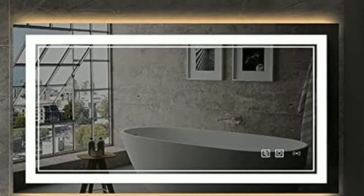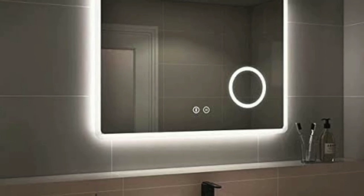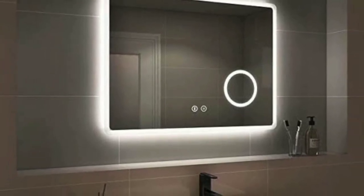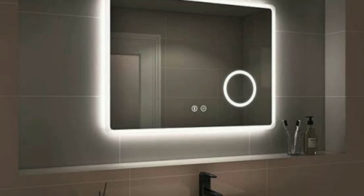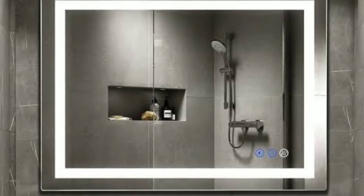Additionally, these mirrors make your shower feel more luxurious and spa-like, making your daily routine feel more indulgent. So how do fogless mirrors work? They use a special coating or technology that prevents fog from forming on the glass. Some models even have anti-fogging features like heating elements or ventilation systems, meaning you can enjoy a clear reflection even in the steamiest of showers.